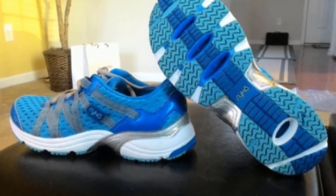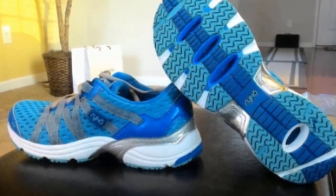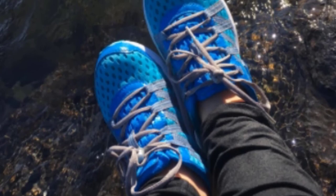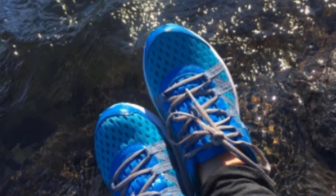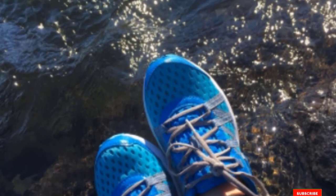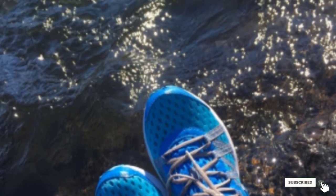Water grip provides great traction in wet and slippery conditions, while Comfortry helps with the cushioning and cooling of the shoe, keeping it dry and creating a healthier environment. Rika is available in a variety of colors including blue and pink.